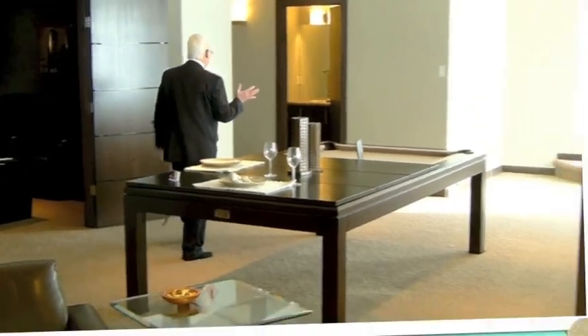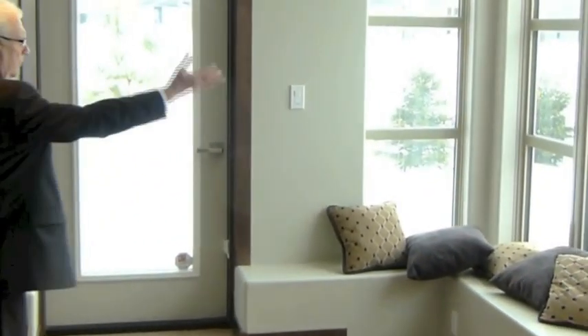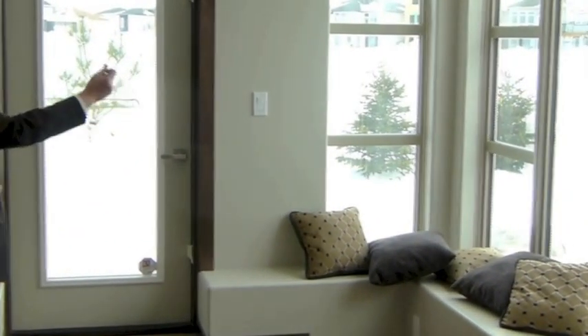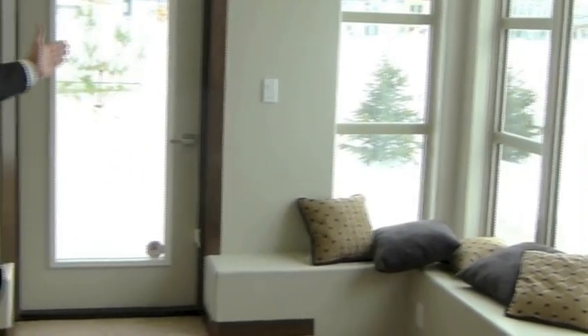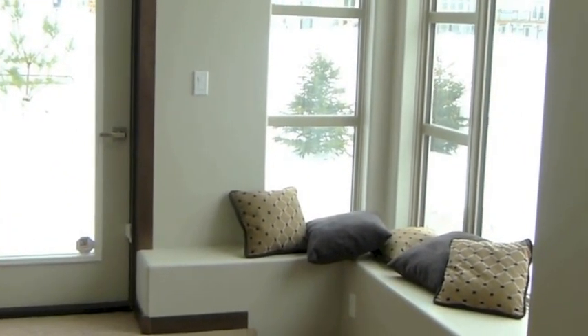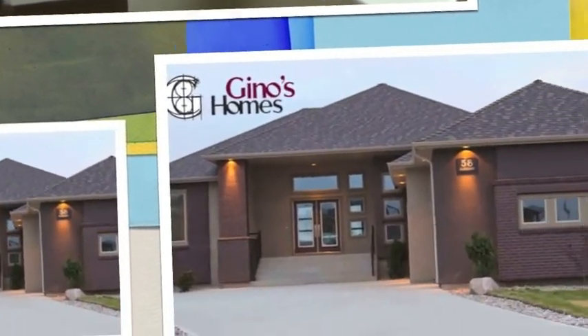Walking this way, we have an additional bathroom, giving us three full baths for the house. We also have an additional bedroom down here. Last but not least, we have the walkout lower level with a beautiful stone patio — under snow right now, unfortunately, so we can't show you that — looking out over the water. It's a beautifully relaxing place to sit with a cup of coffee or read a book.